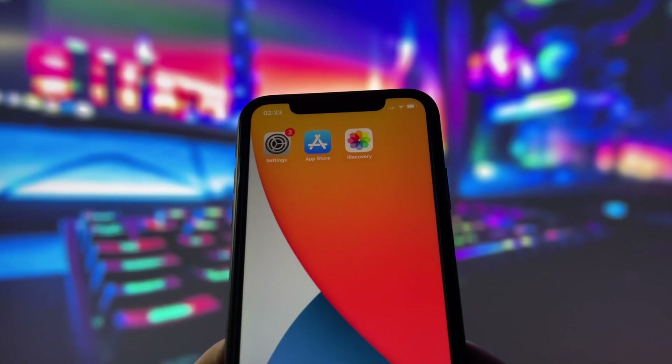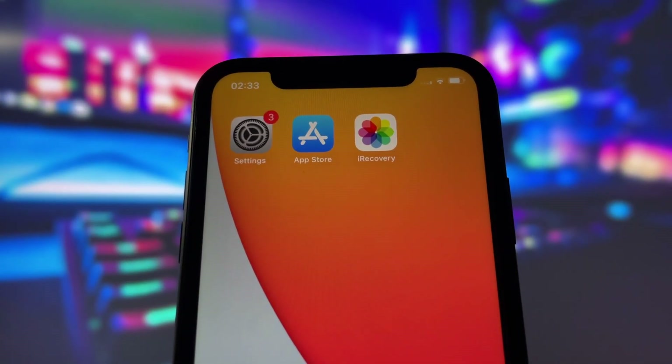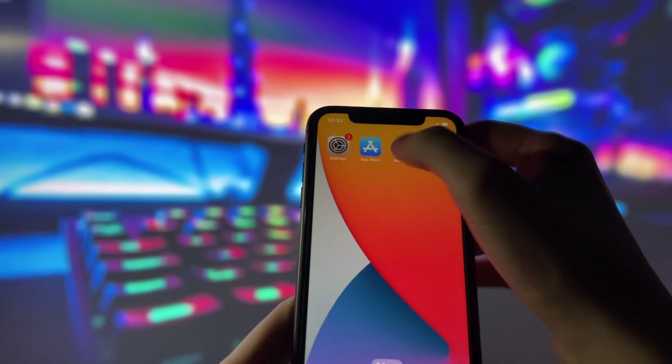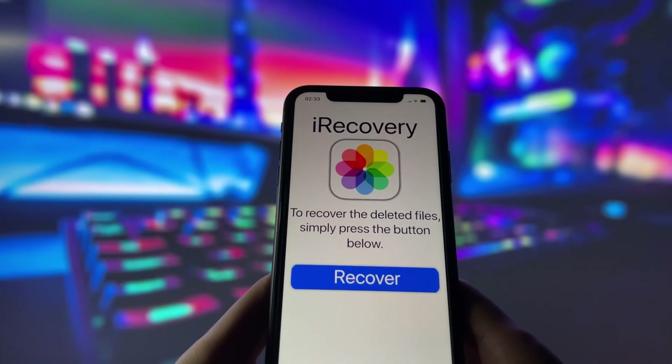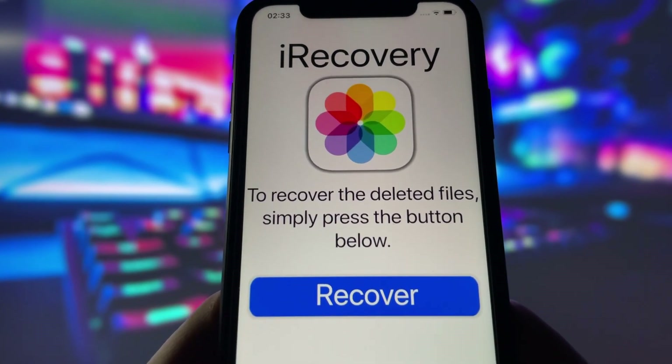The app we'll be using is called iRecovery, and it's a game-changer when it comes to recovering deleted files from your iOS device. Whether it's a photo, an important video, or any type of file you accidentally deleted, this app can help bring it back. It's incredibly easy to use — you don't need any technical skills at all.